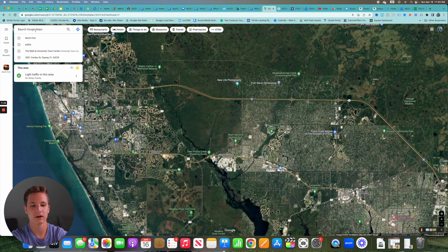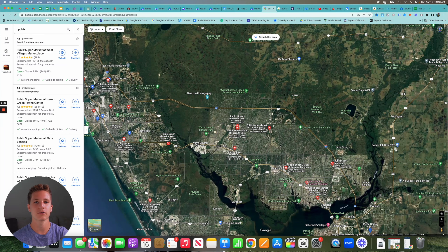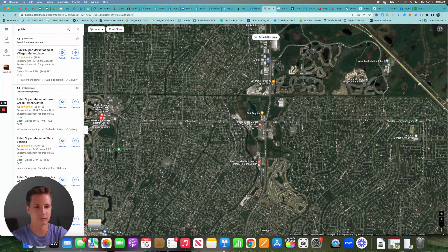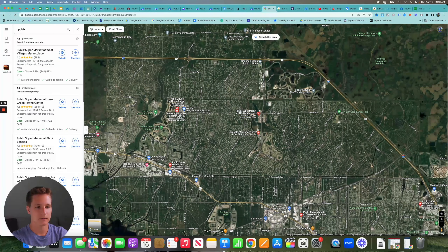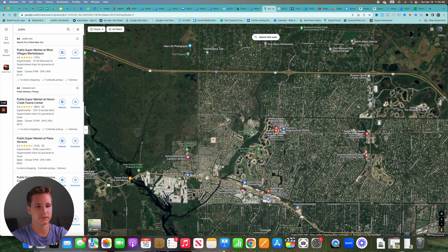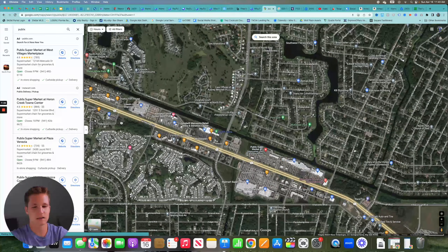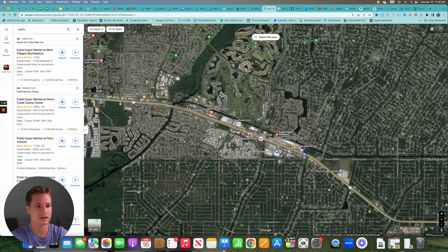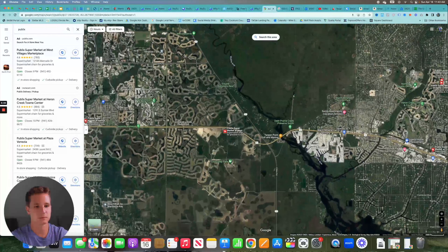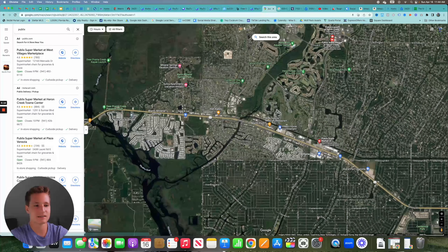When you live in North Port, you'll want to know where the nearest grocery stores are. Looking at Publix locations specifically: there's a newer Publix off Toledo Blade serving the northern part of North Port, one off Price Boulevard serving residents in that corridor, and one in the main commercial hub of North Port. If you live near Warm Mineral Springs, your best bet is either the commercial hub Publix or driving down to the West Villages area, which will also be part of Wellen Park.